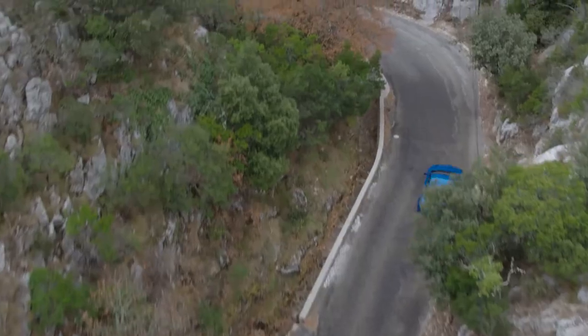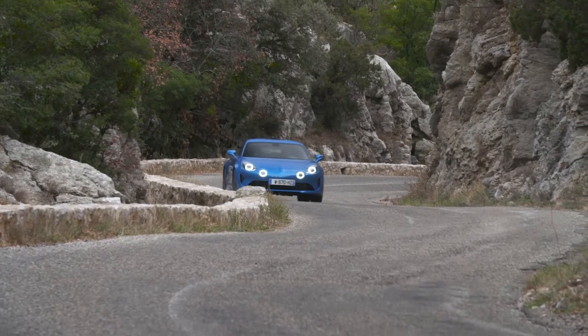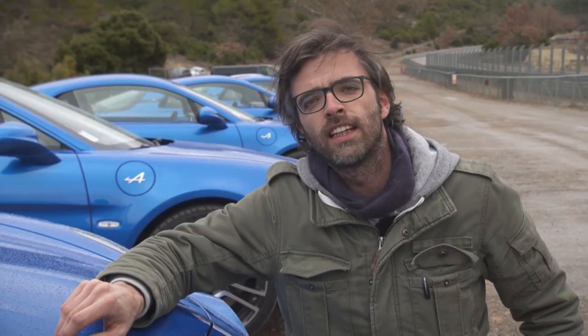De Alpine A110 is een auto zoals wij ze graag lusten. Geen overlast aan pk's, licht, quick en zelfs comfortabel. Hij is zoals een Porsche Cayman, maar dan nog puurder. Het is de comeback van het jaar, een driesterren delicatessen.